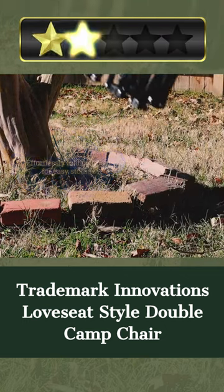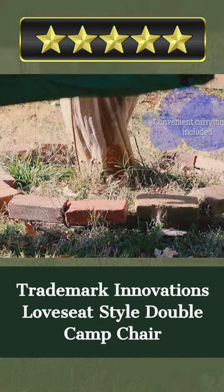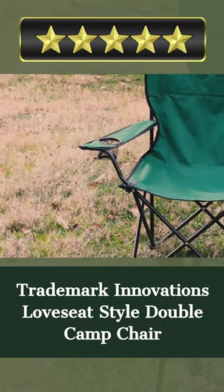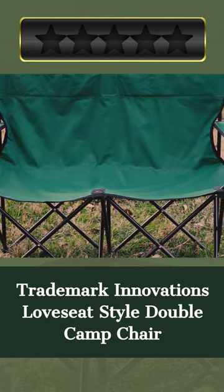The chair's foldable form and built-in armrests make it convenient to travel and store. The Levesiat Style Double Camp Chair by Trademark Innovations is a must-have for campers — its great carrying capacity and compact foldability make it an ideal travel companion, while its sleek black color and robust construction give it a fashionable image.